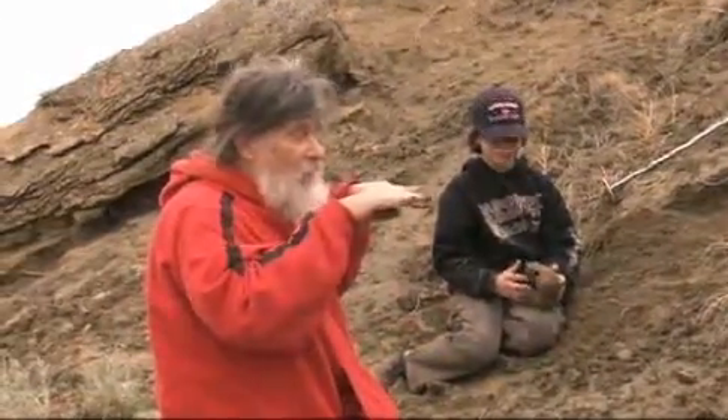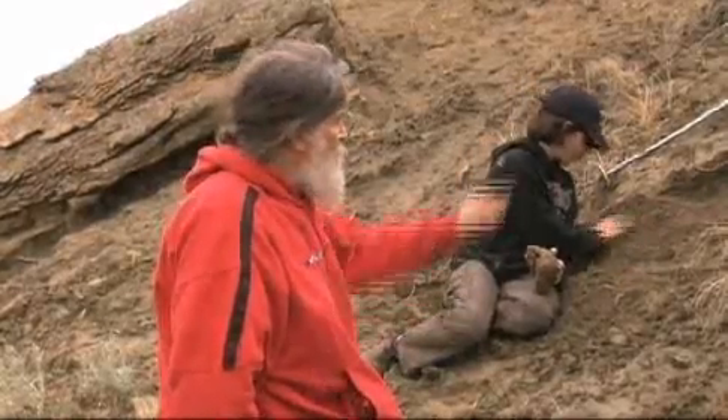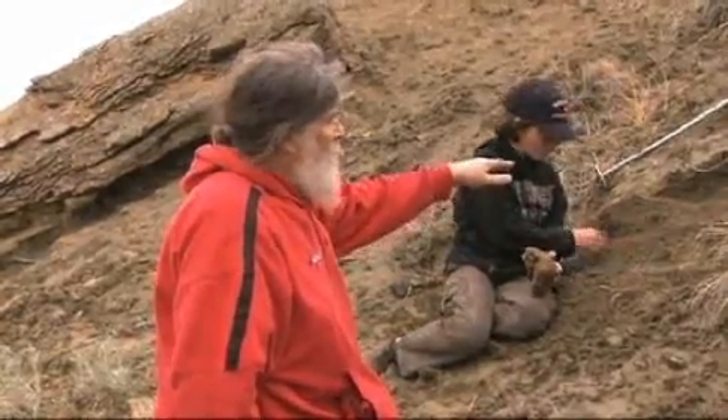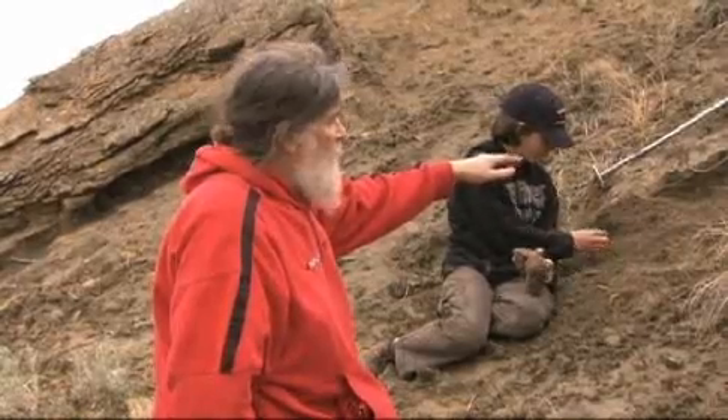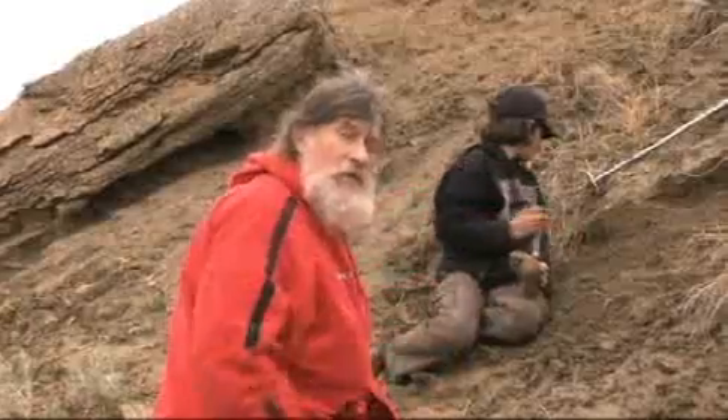Still lying in the rock as they lay 77 million years ago — this is not just one bone. It's a bone layer that goes from here a couple of hundred yards that way. It's really a major find.